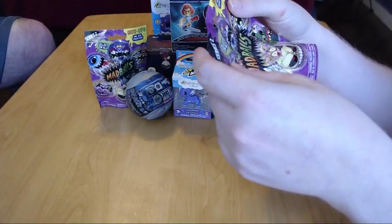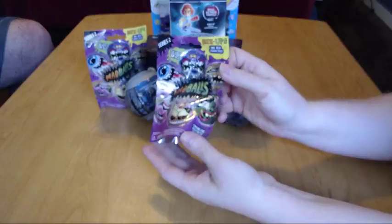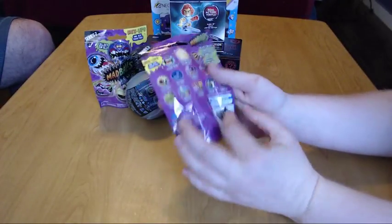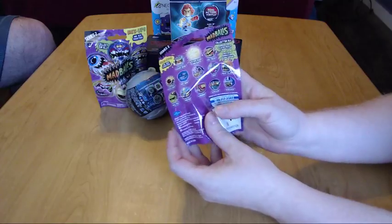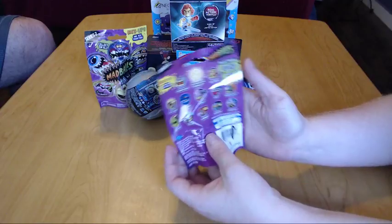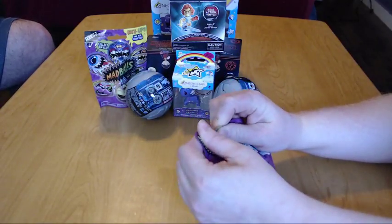Let me start with a Mad Ball — I believe they are Series Two Mix-Ups. I don't know if anybody remembers the Mad Balls from like the 90s or whatever. They were a pretty hot thing for a while. We're really old so we remember things — it's true!